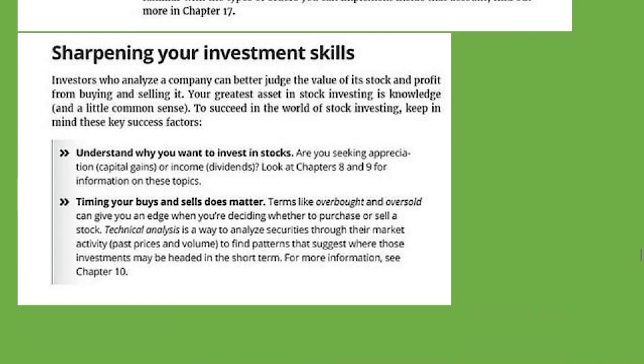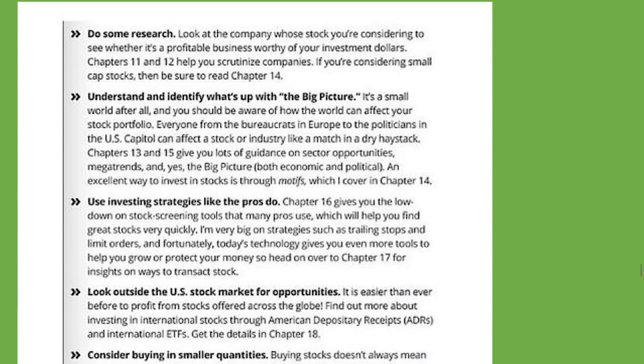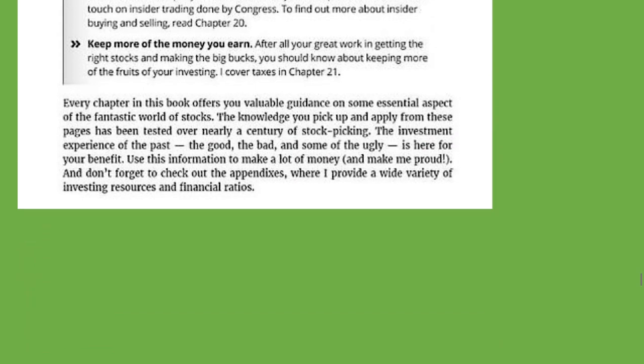Sharpening your investment skills — understand why you want to invest in stocks. Ask yourself, why are you doing this? Timing your buys and sells does matter. Terms like overbought and oversold can give you an edge when deciding whether to purchase or sell a stock. Technical analysis is a way to analyze securities through their market activity. Do some research, understand and identify what's up with the big picture, and use investing strategies like the pros do.